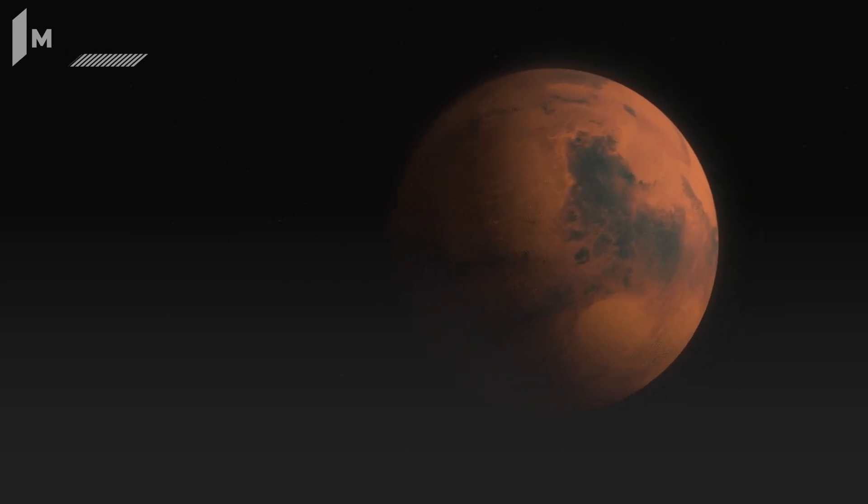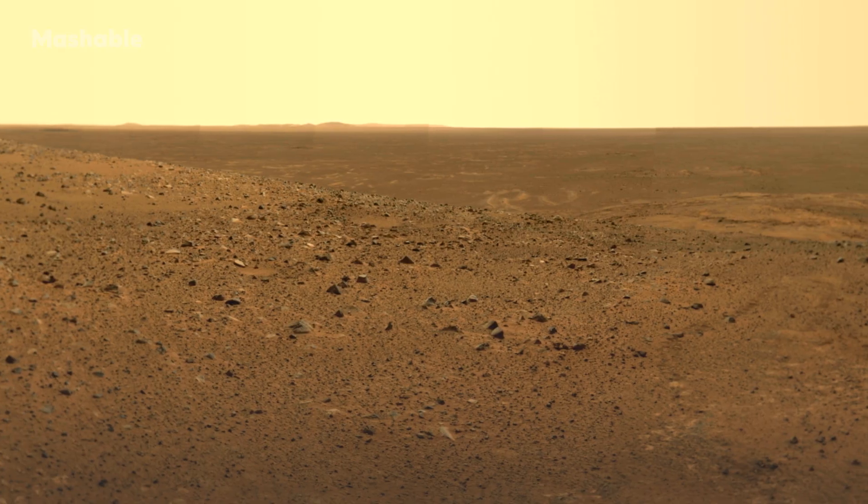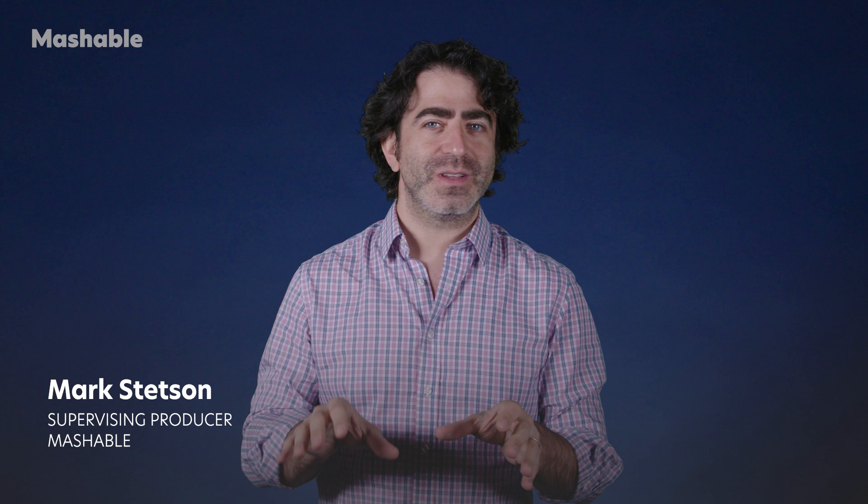Mars, a world that once gushed with water, is today 1,000 times drier than Earth's driest desert. Yet some ice still flows, slowly, on the Martian ground.